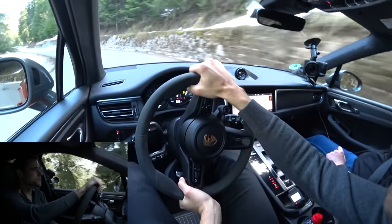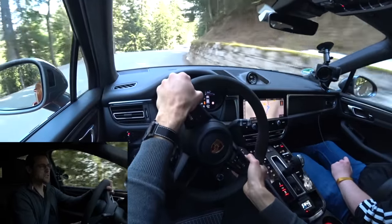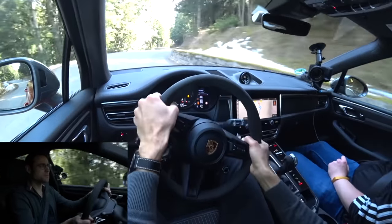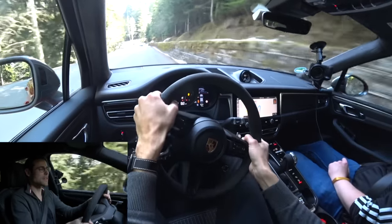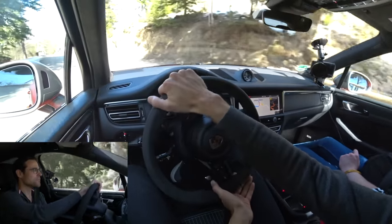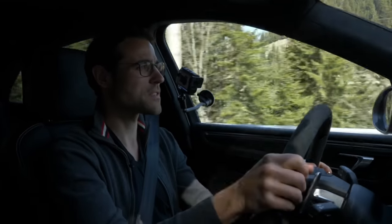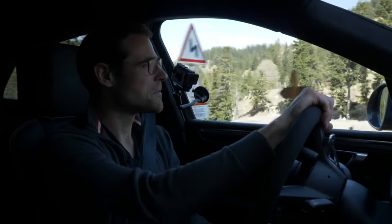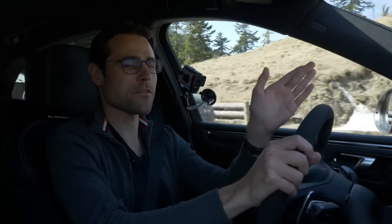We're getting closer and closer to the peak. Using the shifting paddles — second gear, third, maybe even fourth — it's so much fun. The peak is coming. This has been probably one of the coolest things we've ever done in a sporty SUV. What a journey, what an experience. If you like the Macan content, we also have the Macan S facelift and the GTS facelift available if you want to go all-out.